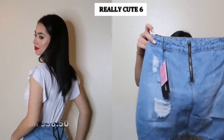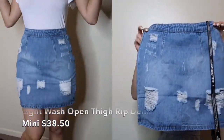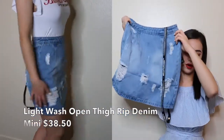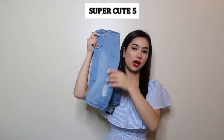The last two things I bought include a denim skirt, and this one is really cute — I'm really happy with this one. It was $38.50, fits really well, and I got it in a size zero. Super cute, I love this one.